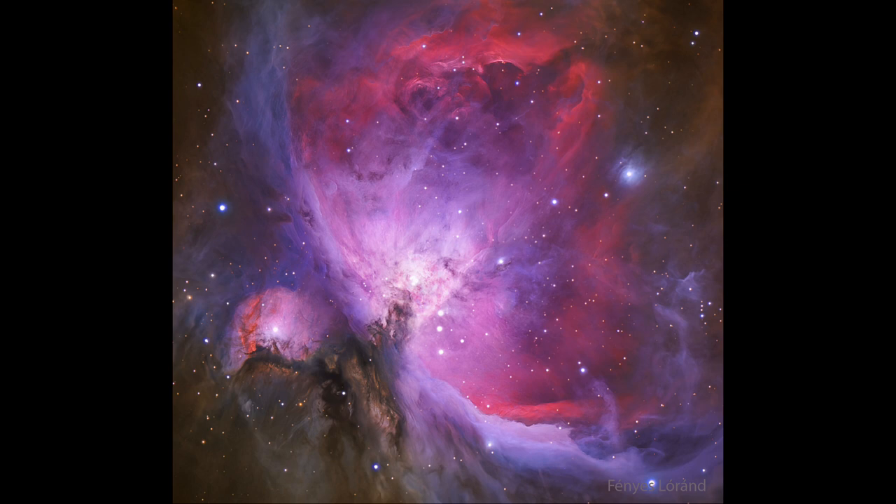In addition to gas, we also see parts of the dark nebula, especially down towards the lower left side. Those are dark, dusty areas where the star formation is still ongoing.